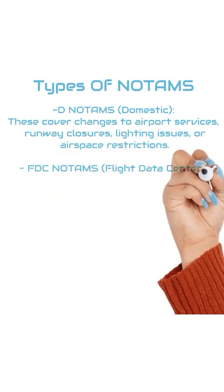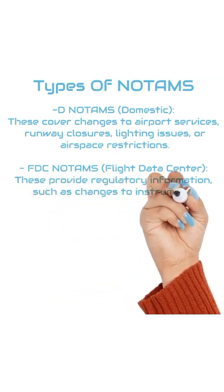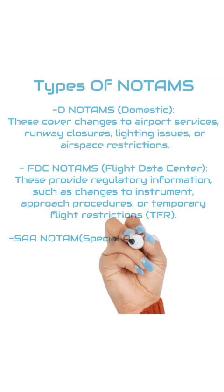FDC NOTAMs, or Flight Data Center. These provide regulatory information such as changes to instrument approach procedures or temporary flight restrictions, TFRs.